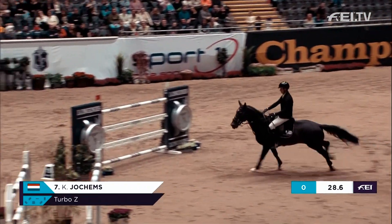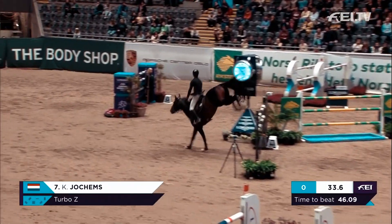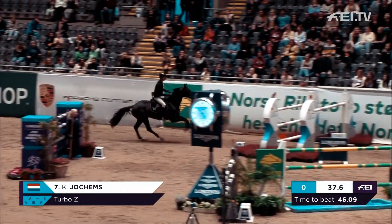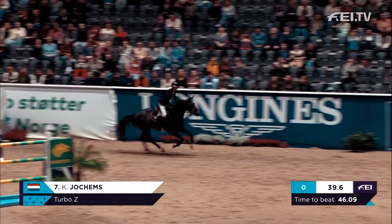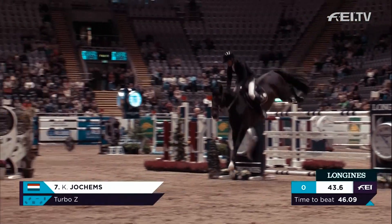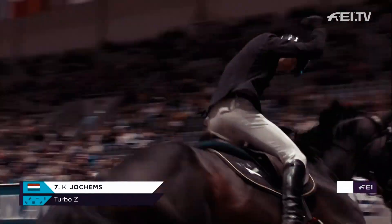Is he going again? Yes, inside again. Fabulous sport for the crowds here in Oslo. He's now going to have to get his skates on down to the Longines fence — 46.09. He's got time. He pings the last and stops the clock in 44.77.